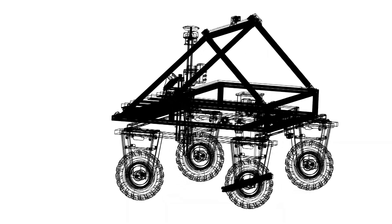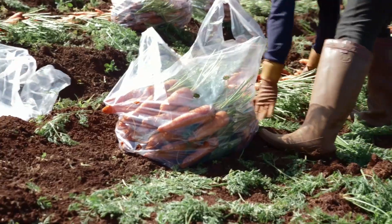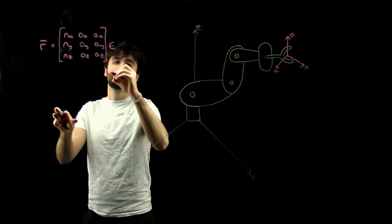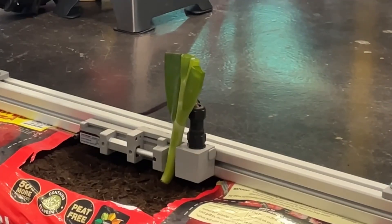Warwick Harvest, a team from the University of Warwick, addressed critical issues faced by UK farmers, including labor shortages due to an aging workforce, decreased seasonal labor availability, and the high cost and environmental impact of traditional heavy machinery. The Warwick Harvest robot aims to provide an affordable, efficient and environmentally conscious solution for spring onion harvesting.